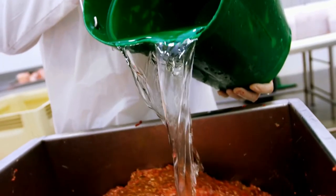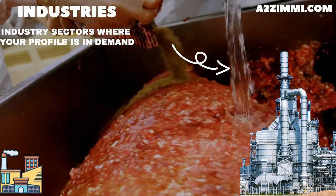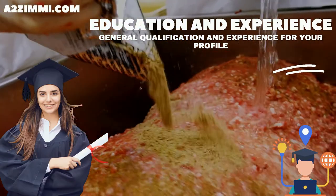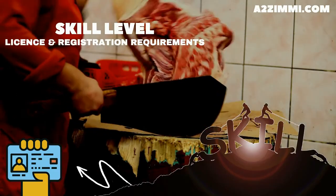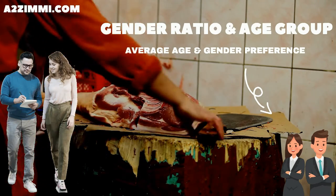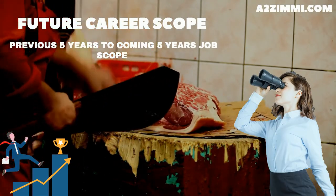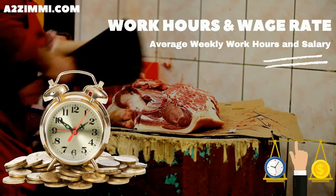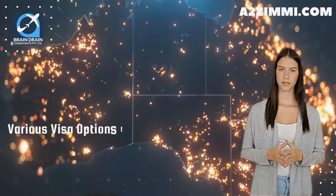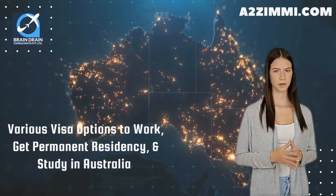We will discuss a brief job description that an Australian employer expects from a butcher or small goods maker, the best industry sectors where a butcher or small goods maker can easily get a job, the minimum education and experience required, skill level, license and registration requirements, gender ratio and main age group, job openings and five-year analysis, future expectations and career scope, average weekly work hours and wage rate, and visa options for work, permanent residency and study in Australia.